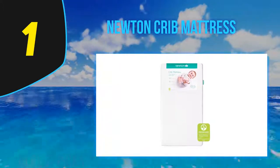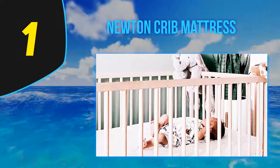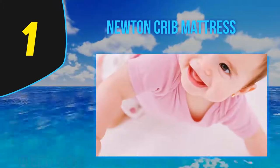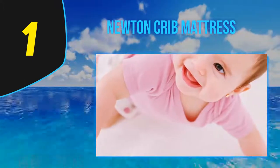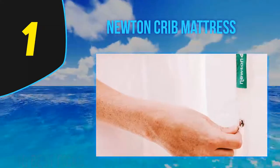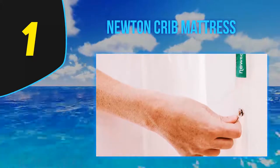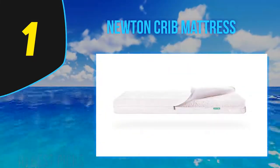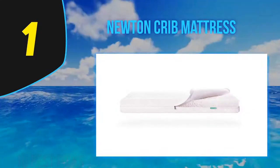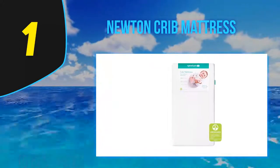At number one is the Newton Crib Mattress. The Newton crib and toddler mattress is the perfect amalgamation of health, safety, and comfort. This ingenious mattress is made up of a rare and novel material called Wovenaire, which is made up of 90% free air and 10% food grade polymer. This material is completely organic, made up of 100% recyclable food grade polymer, embodying a zero tolerance to toxic chemicals and allergens. It is a top favorite among new parents.